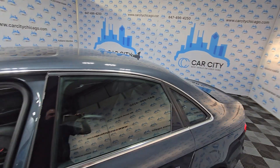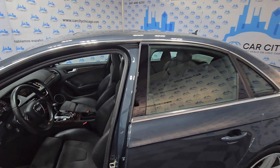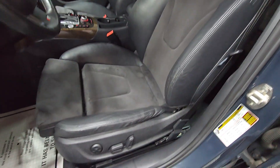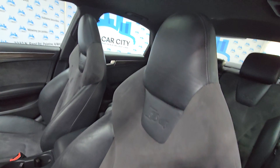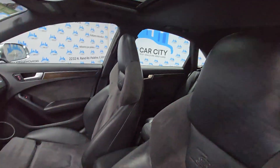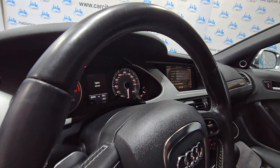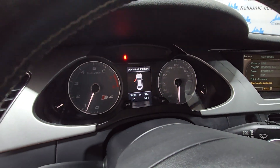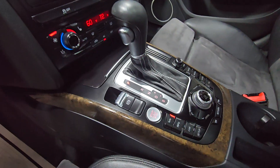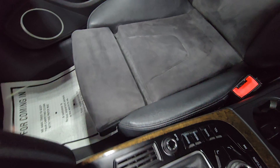It just came from the detail shop. Beautiful leather velour sport seats — S4. The headliner is clean. 95,000 miles and no warning lights on. Nice wooden trim.